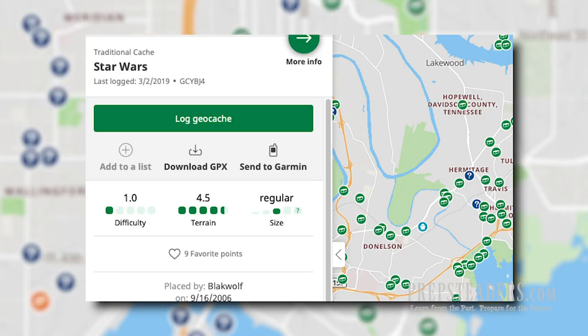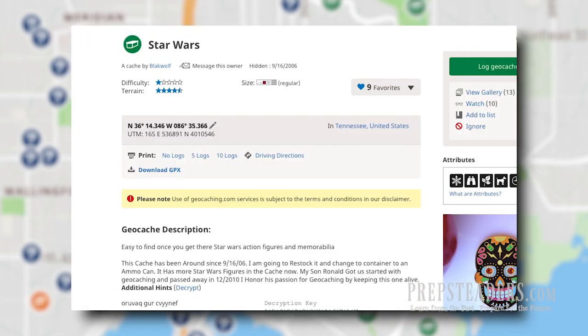We've found one today called 'Star Wars' that we're going to go out and try to find. Most of the stuff inside it is Star Wars paraphernalia — it says it's a very easy one to find, though the terrain is a bit difficult. It gives you the exact GPS coordinates, which makes it so much easier. This doesn't just lead you to a general vicinity; it should lead you to within 10 feet of the actual hidden cache.